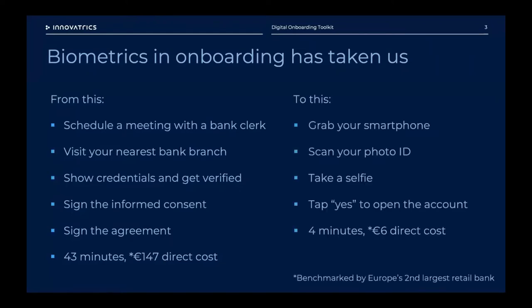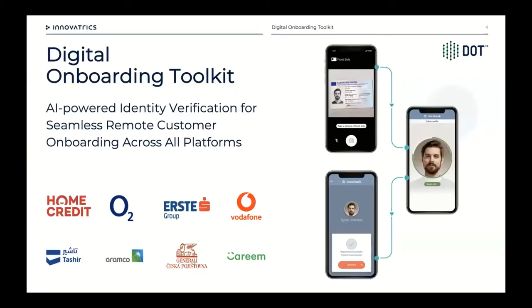From that scenario we've moved very quickly to this: you grab your smartphone, scan your ID card, take a selfie, tap yes to open an account, and within four minutes at a €6 direct cost you're onboarded. This data is benchmarked by our customer, which is Europe's second largest retail bank. They use our technology called Digital Onboarding Toolkit — a set of components that system integrators use to integrate into onboarding applications, handling the identity verification step.